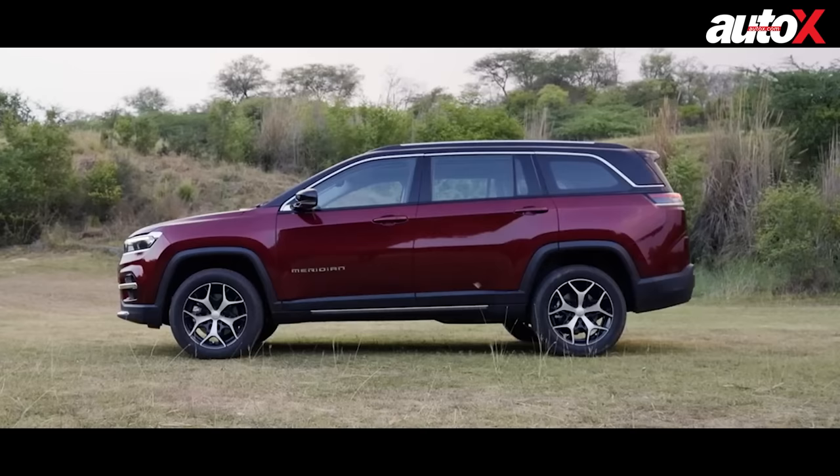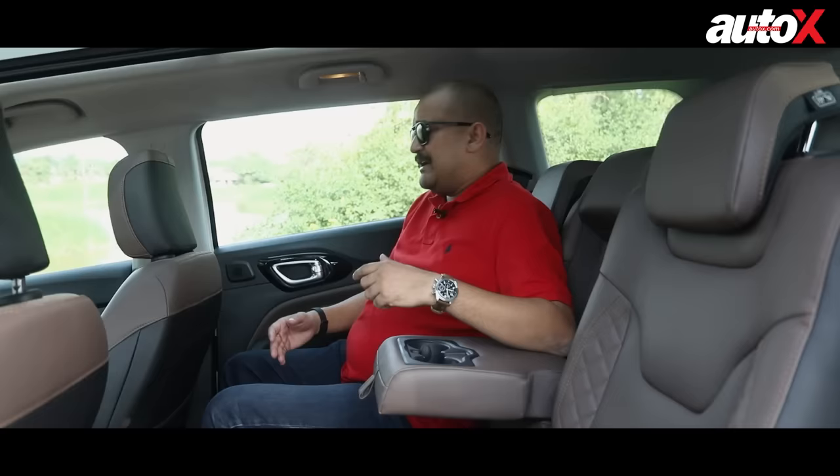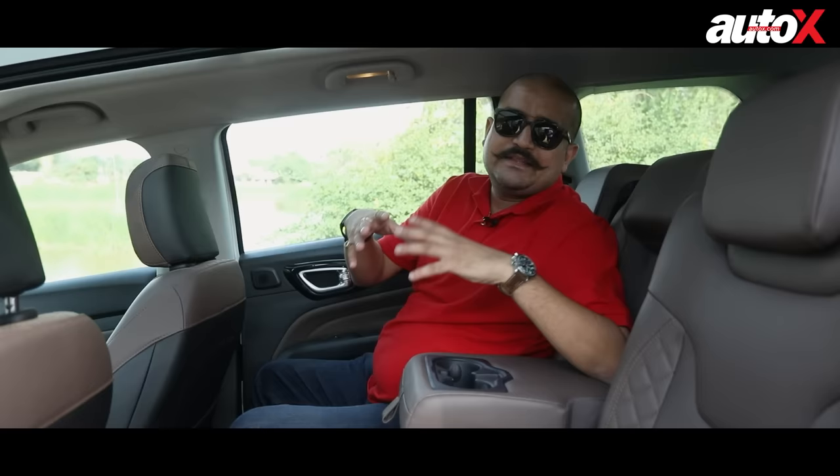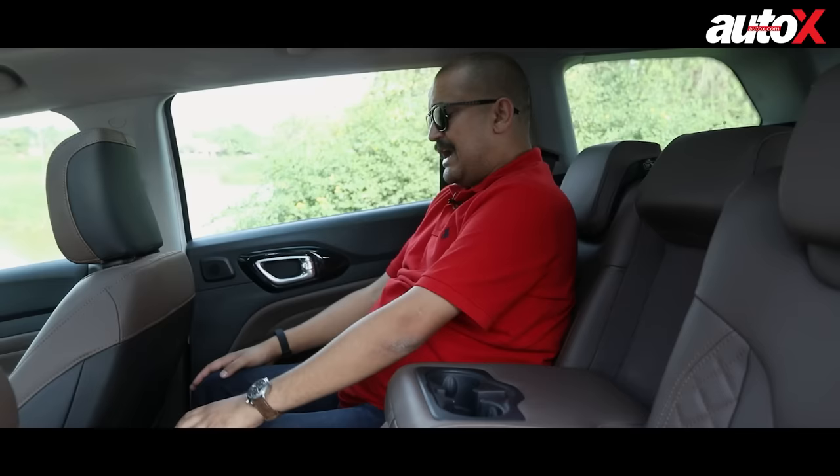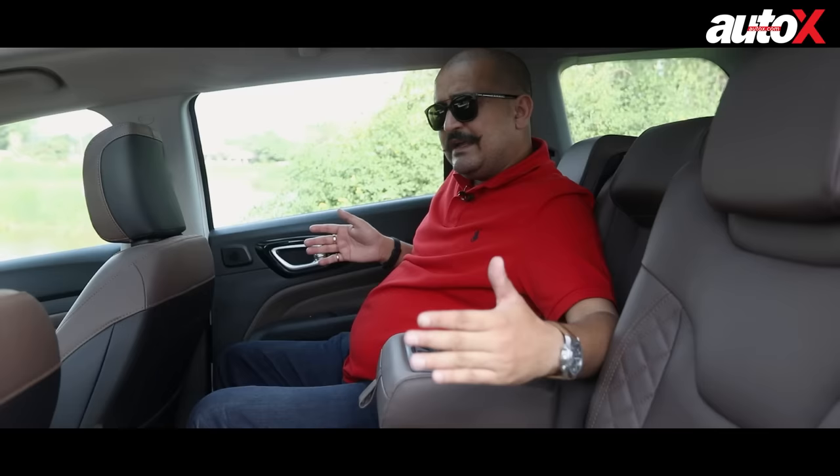The second row of the Meridian feels like quite a comfortable place to be. Getting in and out is actually quite easy because the rear doors have been lengthened. The increased wheelbase — about 149 mm or so — means more space has been created for the third row. The second row feels about as spacious as in the Compass, but with the bigger door opening up to almost 80 degrees, it's very easy to get in and get out. With the driver's seat set to my driving preference, there's enough knee room, and the increased width means three people can sit very comfortably.